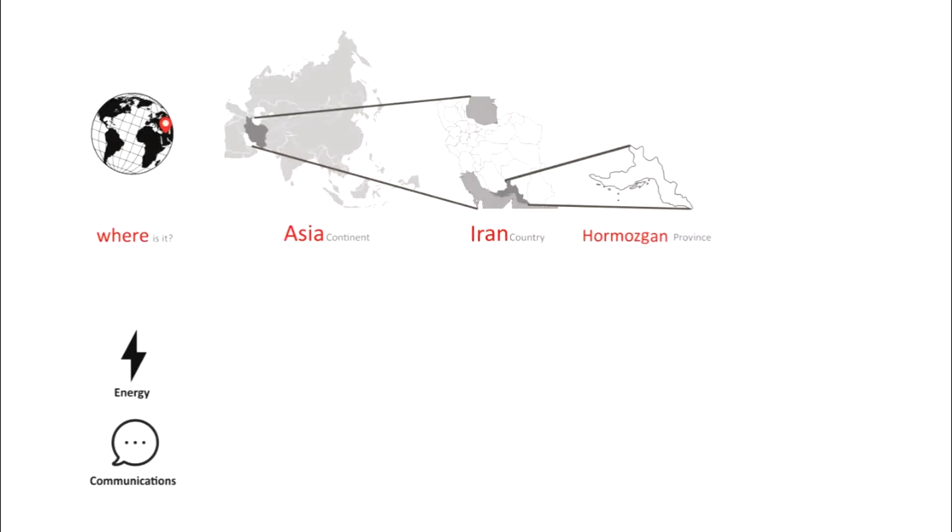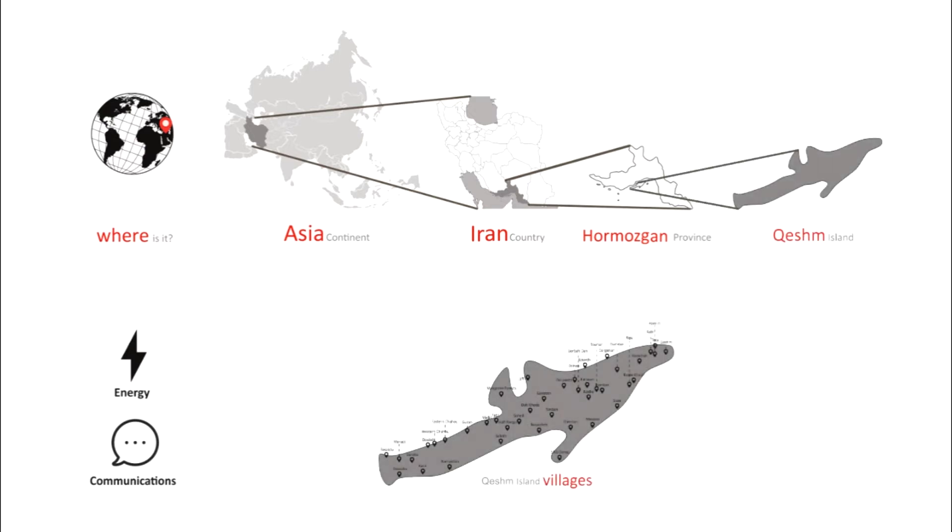We are trying to deal with a problem that has challenged the dwellers of southern Iran. Our pilot project is on an island called Qish, with a population of 150,000, with a very hot and humid climate.